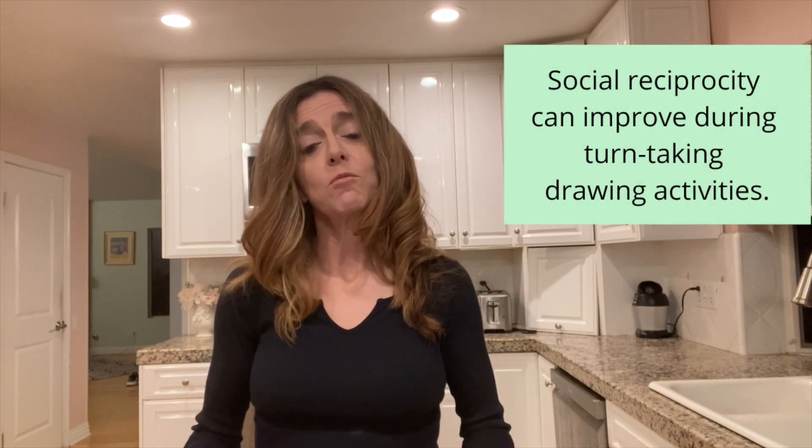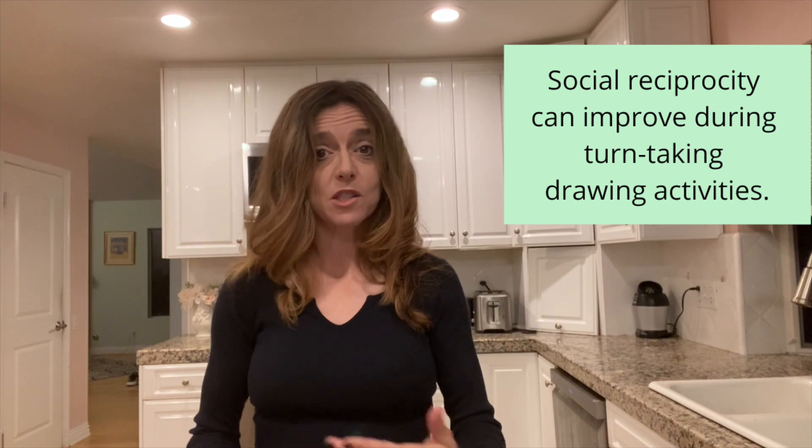Directed drawing is also great to work on with children who are on the autistic spectrum. Sometimes these kids have difficulty with social reciprocity — the give and take back and forth — and with directed drawing you can ask questions and turn-take, so it can be very beneficial for these children.